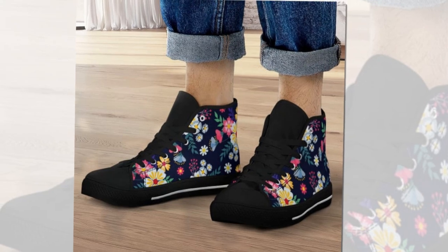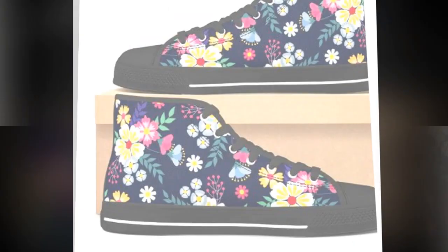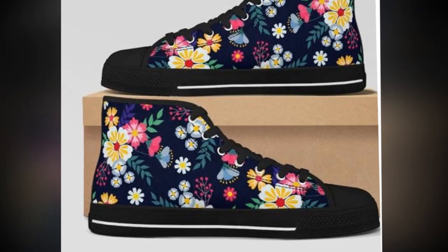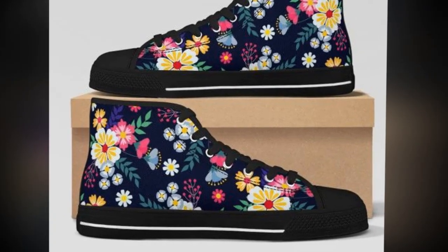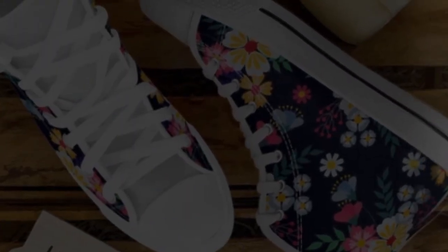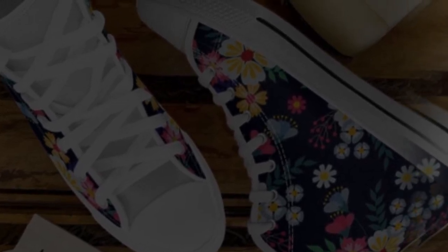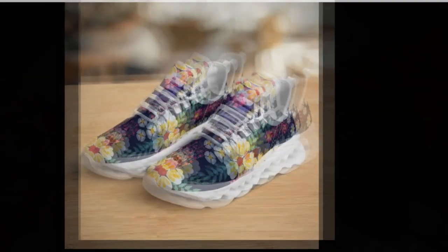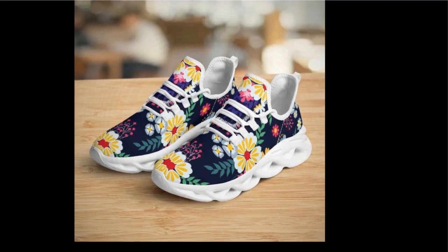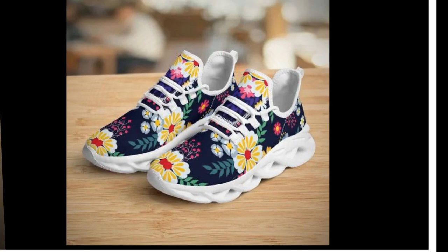Versatility for every outfit. One of the best things about these shoes is their versatility. Whether rocking workout clothes or pairing them with jeans, these shoes complement any outfit. High tops give that extra pop to a casual look, while the low tops are ideal for a laid-back yet stylish vibe. These shoes aren't just about style — they're built for your on-the-go lifestyle. You'll love how light they feel, almost like you're not wearing shoes. Combining breathable materials and ergonomic soles ensures you can keep moving all day long without discomfort.